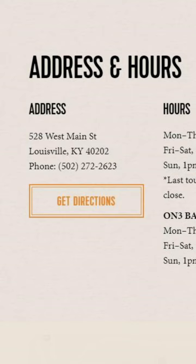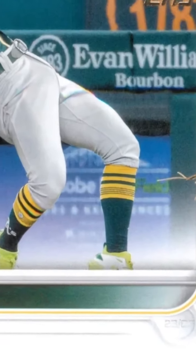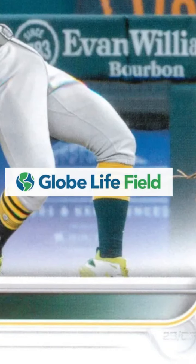I was trying to link the Evan Williams brand to something, but obviously Kentucky doesn't have a pro team. The answer was actually right there all along — that would be the logo for Globe Life Field, home of the Texas Rangers.